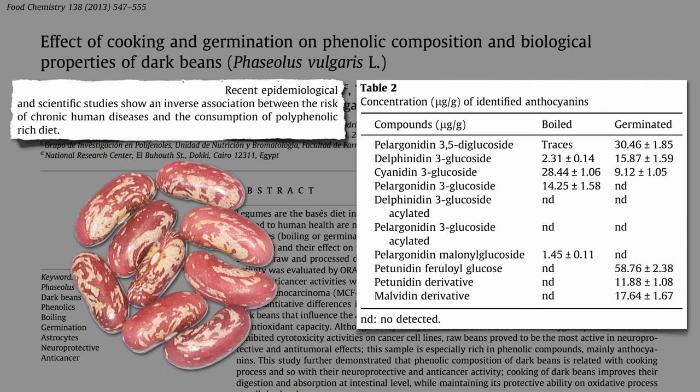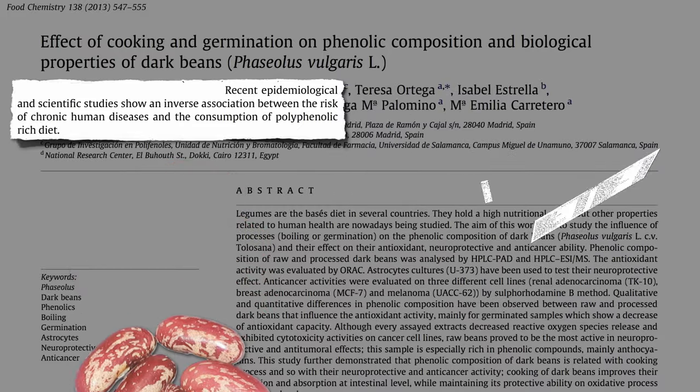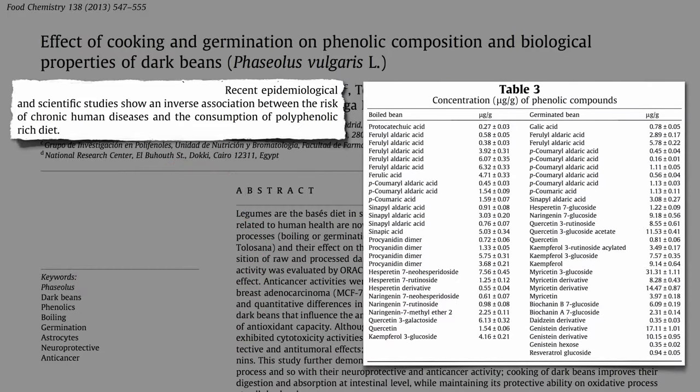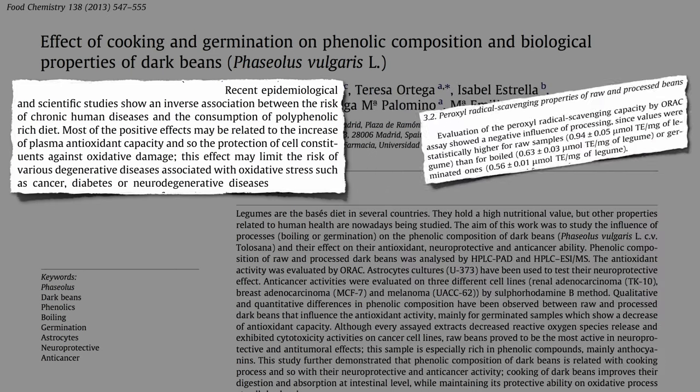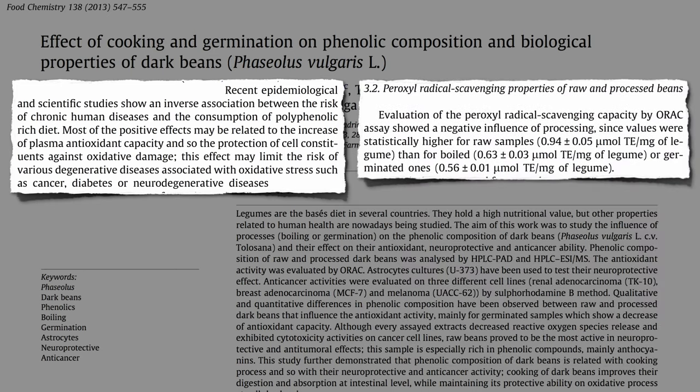As you can see, sprouted beans have more of some but less of others. In fact, you can see that across the board with the other phenolic phytonutrients — more of some, less of others. Because of the positive effects of these compounds that may relate to their antioxidant capacity, you can compare the overall antioxidant power of boiled versus sprouted beans, for which boiled appeared to have a marginal edge.